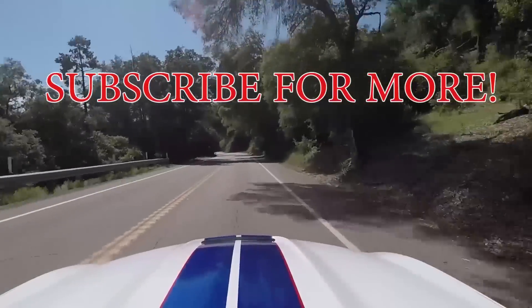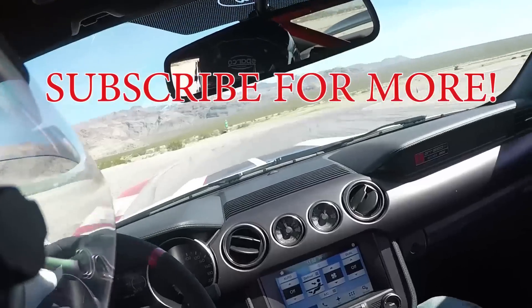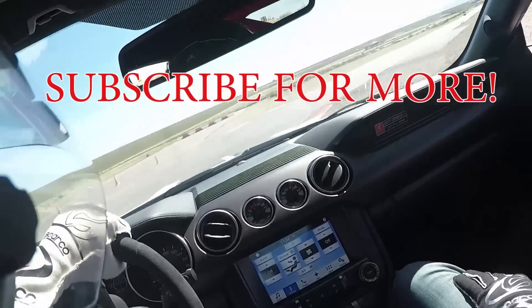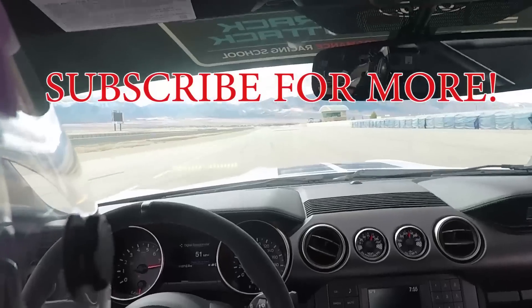I hope you enjoyed the video. If you did, please give me a like and a thumbs up — I'd really appreciate it. Comment down below what you think, and if you enjoy this kind of content make sure to subscribe. Can't wait to see you all in the next video.